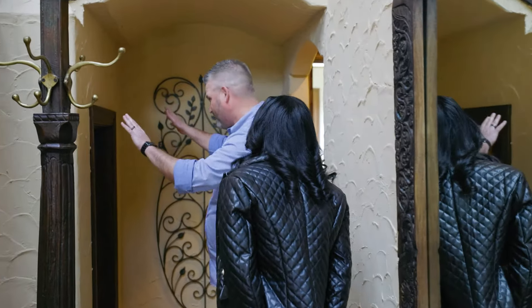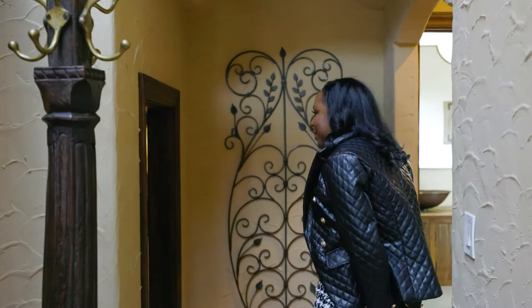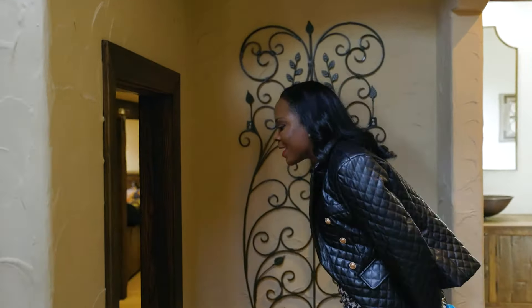This was unpermitted square footage underneath the stairs — the Hobbit House. It's a whole other house down here.